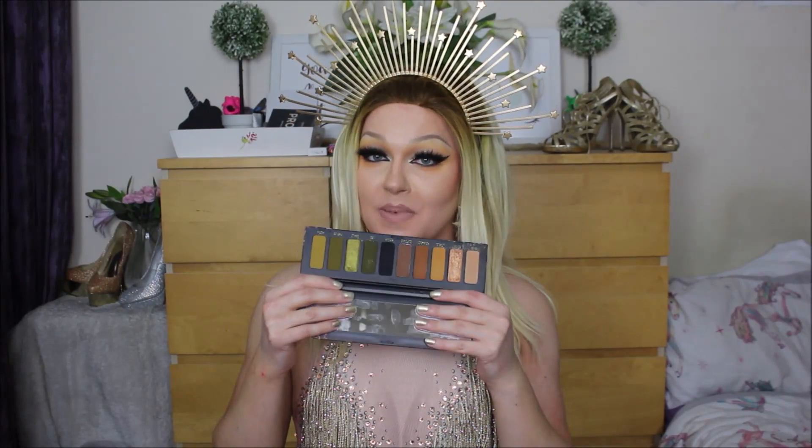My holy grail favourite palette is definitely the Melt Cosmetics Gemini palette. I think I mentioned this in last year's favourites as well, but I just absolutely love it. It has all the shades I love, I've worn it in so many different ways and looks on my channel, and it's a really tried and true eyeshadow palette. The formula is incredible — I literally can't say it any other way.